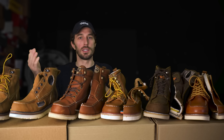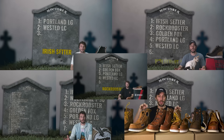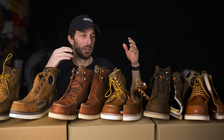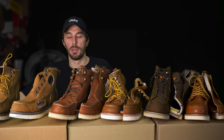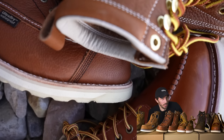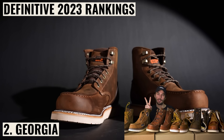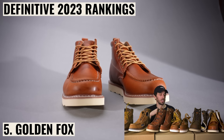The rankings shifted throughout the series as we learned more and ran new tests — the first boot cut apart has far less context than the fifth. So the official Season 3 Mocktober 2023 final ranking is: number one Irish Setter Wing Shooter, number two Georgia, number three Rock Rooster, number four Wolverine I-90, and number five Golden Fox.